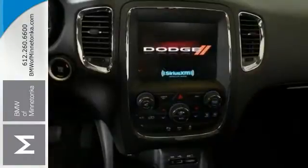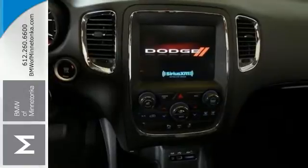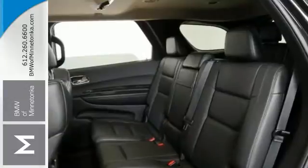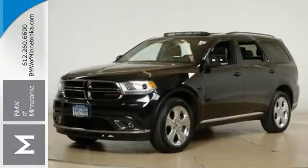It has dual-zone climate control, heated leather seats, navigation, sunroof, and parking assist. And with everything else it has to offer, it won't be here long. Stop in for this Dodge Durango today and take it for an Intense Drive.